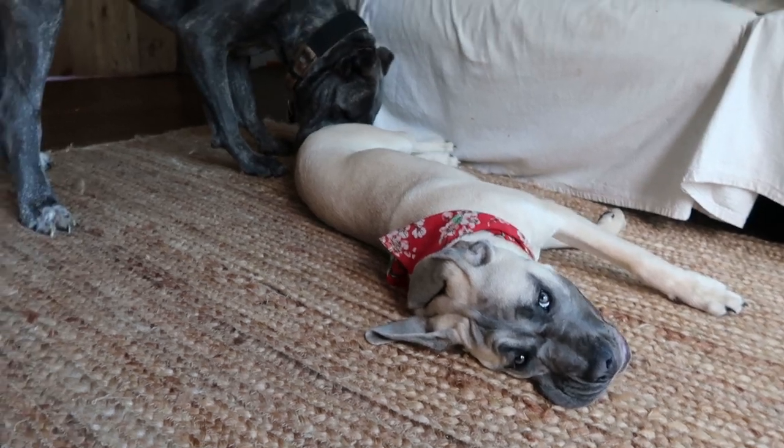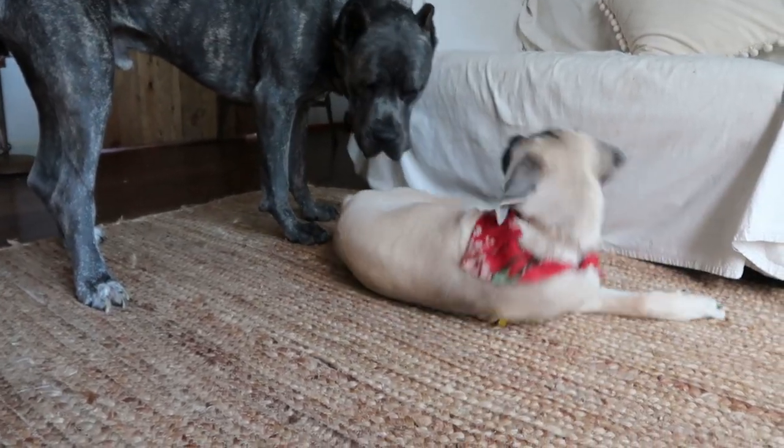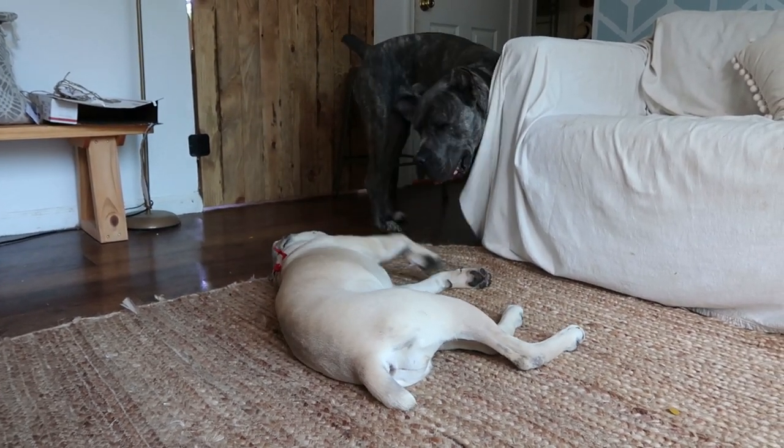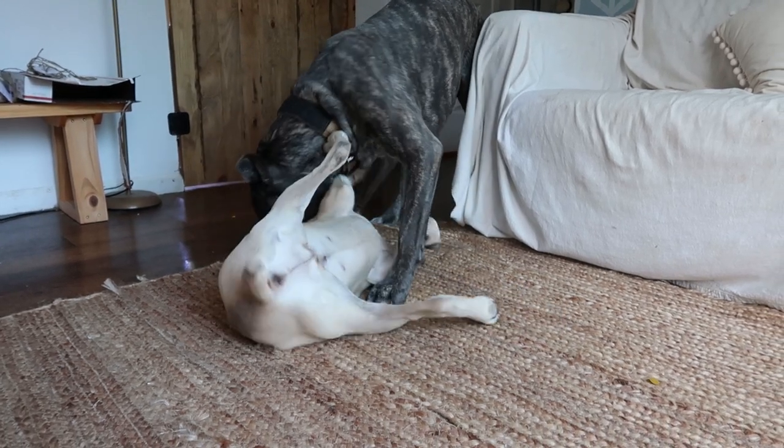Tip number two: set yourself up for success. For example, when Peach came in I knew potty training was going to be rough for the first couple of weeks, so I set myself up for success by removing anything that would make it harder. I have a really nice jute rug — when Peach was here, the jute rug went to the dining room where she had no access, because I knew she was going to pee and if she peed on that rug it would have been really hard to clean up and would have smelled awful.